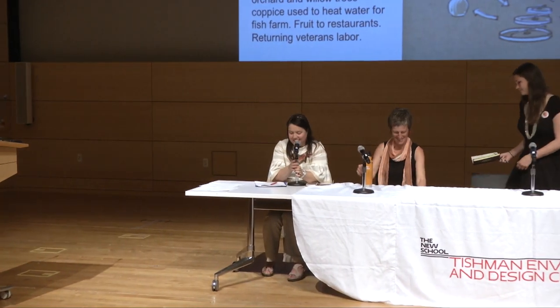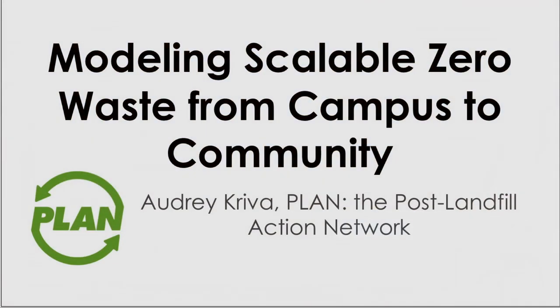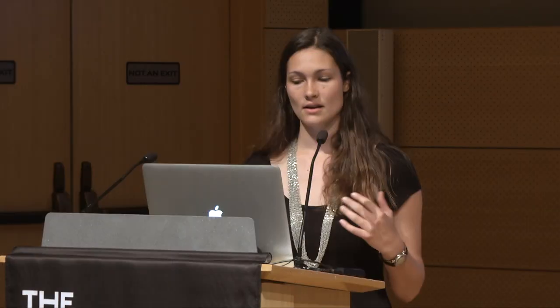Next we have Audrey Kirk from the Post Landfill Action Network, PLAN, talking about modeling scalable zero waste. PLAN works to cultivate, educate, and inspire the student-led zero waste movement, working with campuses across the country on zero waste projects of all kinds — everything from compost to repair spaces.